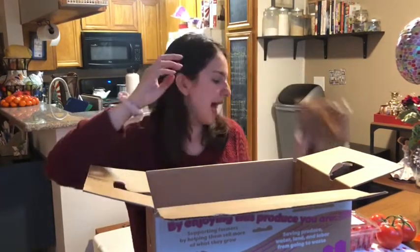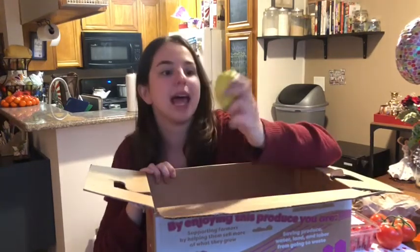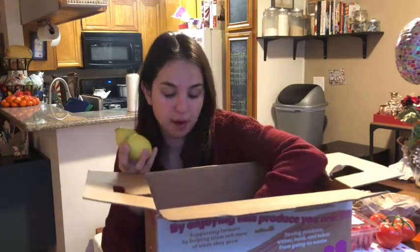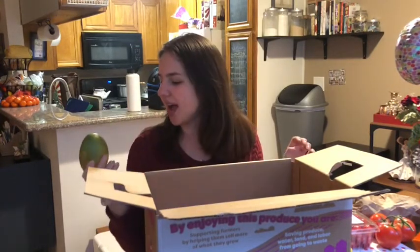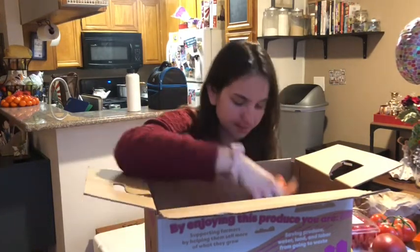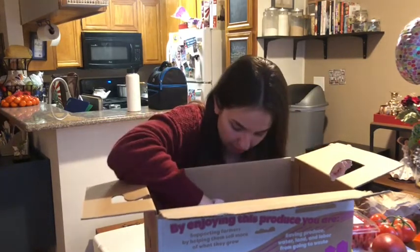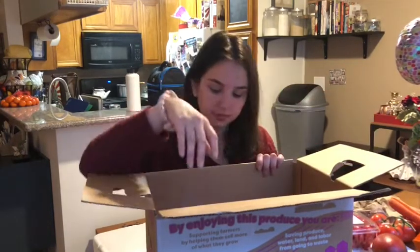The tomatoes came in a little bag, probably just to keep them fresh. Then I got some lemons, but they're not ripe yet — these will probably have to sit on the counter for a few days. I think this next one is a mango, and I love mango so I'm very excited about that. And I got some carrots, which is really cool because I use carrots every single week in my weekly meal prep.